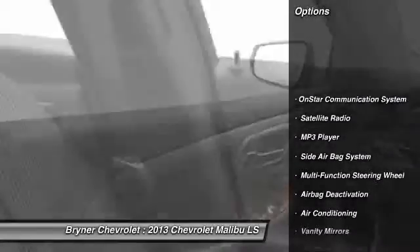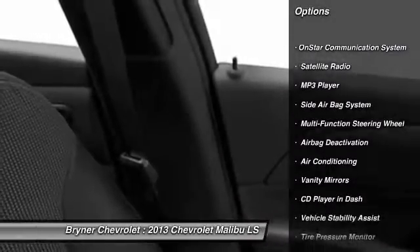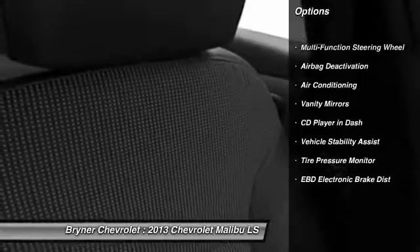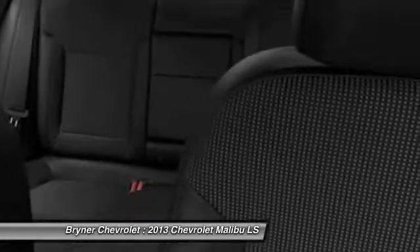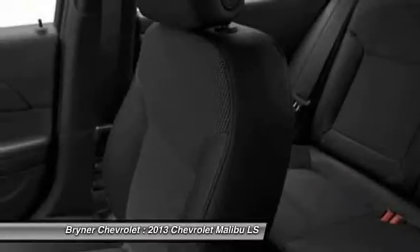Power driver's seat, OnStar, dual airbags, auto express down window, front air conditioning, adjustable headrests, power steering, anti-theft security system, cruise control, auto headlight on and off.